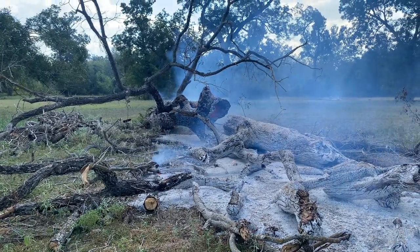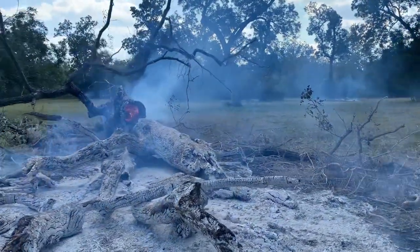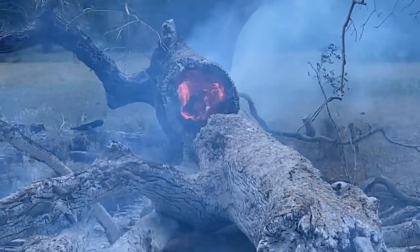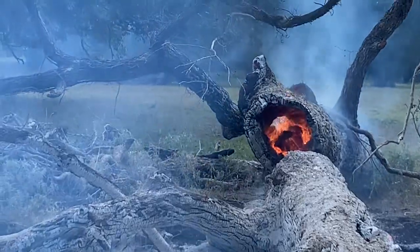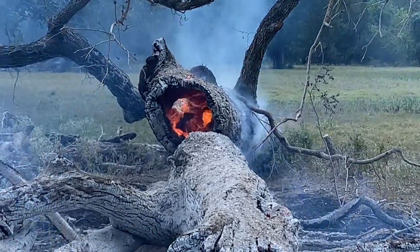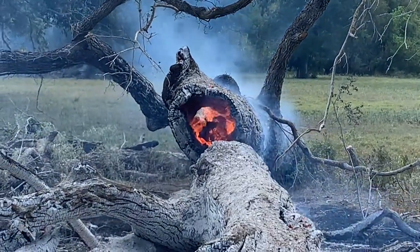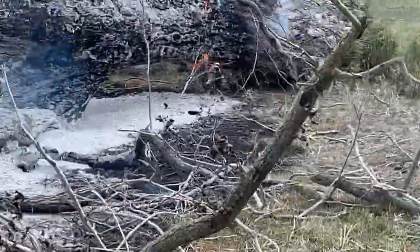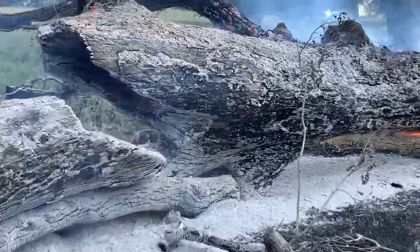We're burning an old pecan tree that fell over in a storm — look at this image of this thing, like the middle of it. Isn't that crazy? First of all, the smell is amazing; it smells so good. It's burning in a hole in the middle — that's awesome. You can only get so close because it's really, really hot. Wow, the way it's burning on the inside looks like an afterburner on a jet plane or something.